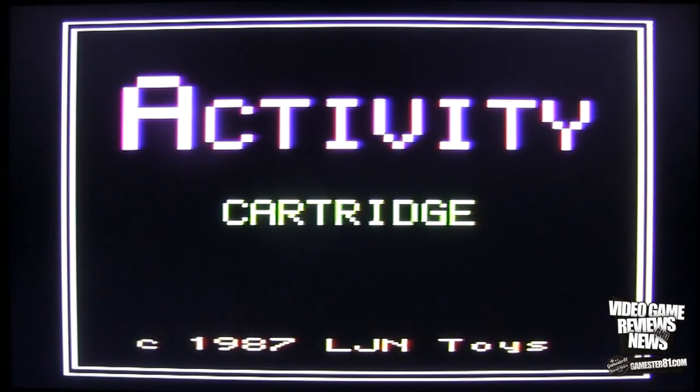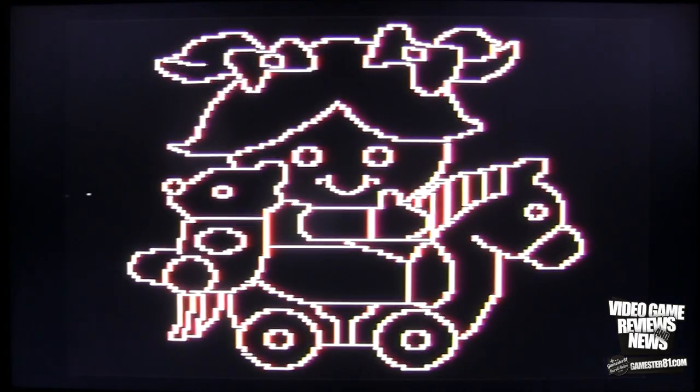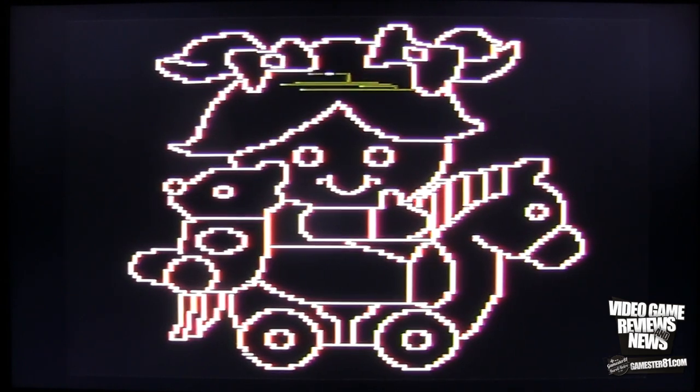The first thing I noticed when I plugged in the cartridge is this game system has no sound at all. I guess we don't really need sound to draw, but it seems kind of odd. And the load time is a little bit ridiculous. It says 'activity cartridge,' has the year, LJN Toys trademark, whatever copyrights — but it takes that long to load. There's a black screen background — there's supposed to be a white background as well, but I can't figure out how to do that. I pushed all the buttons and all the options.